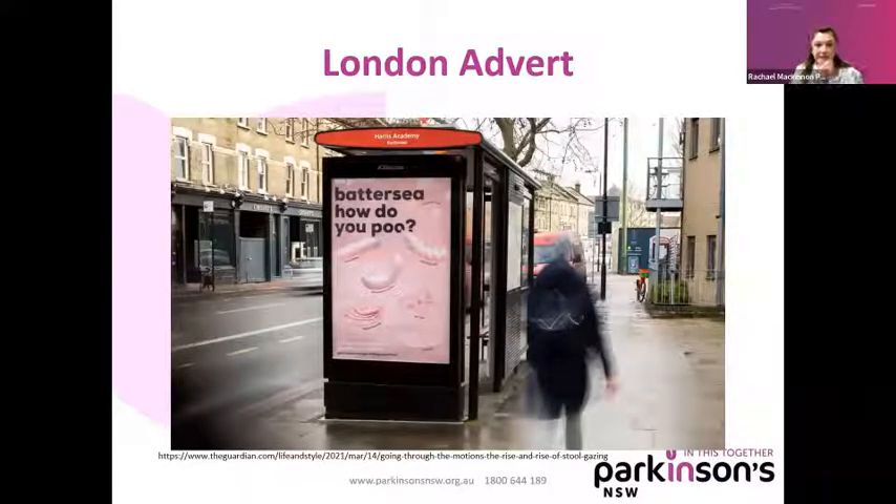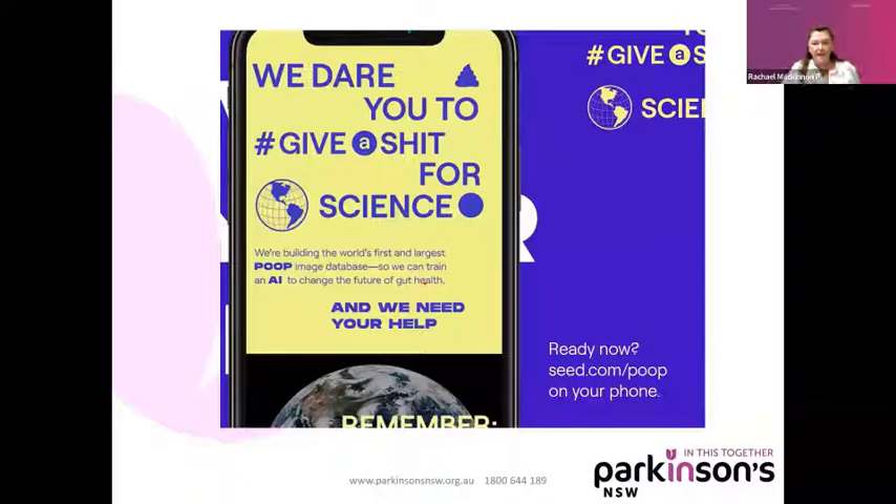Can you imagine seeing that on a bus shelter? And there was an app you could put onto your phone where you could take a photo of your poo and send it off to seed.com, and they would tell you the type of poo you had done and what your gut health status was like. They said it was the world's first and largest poop image database. And there are my references.